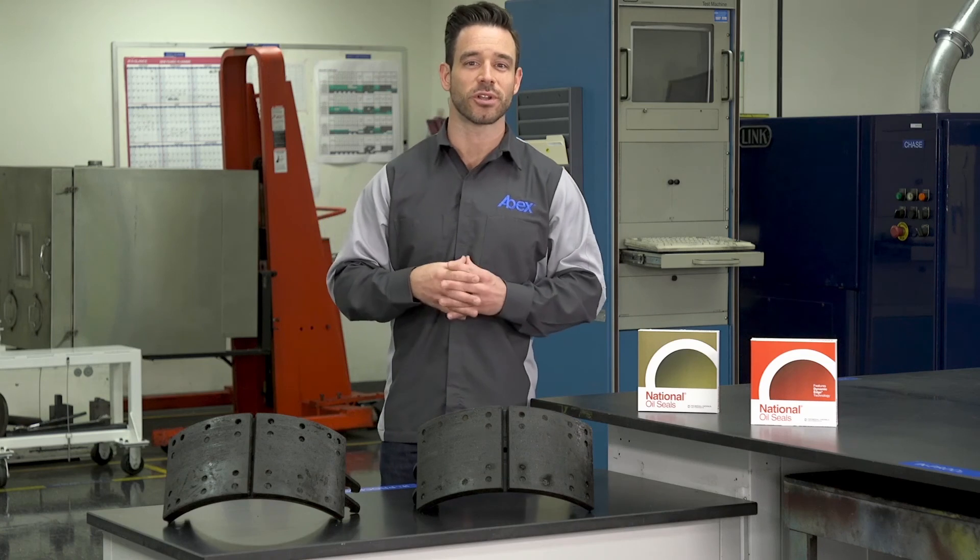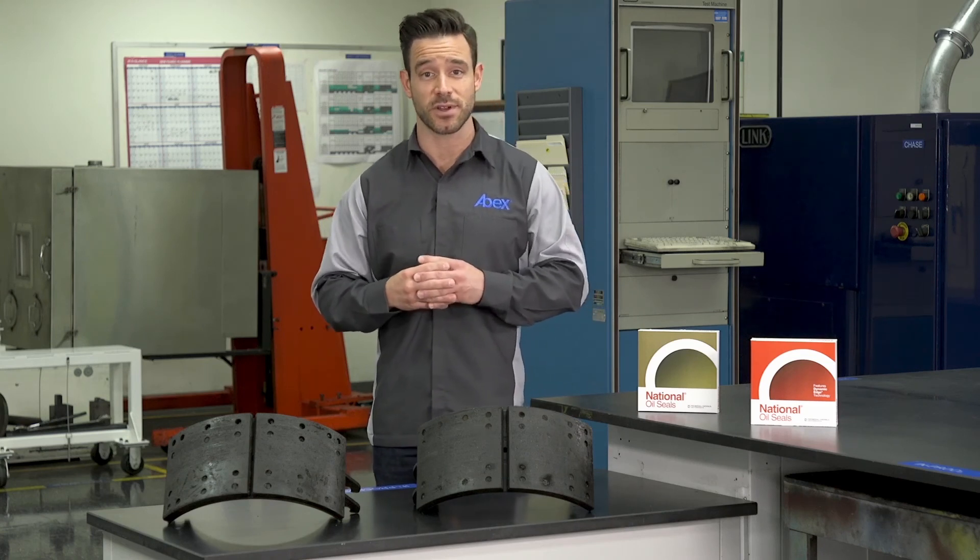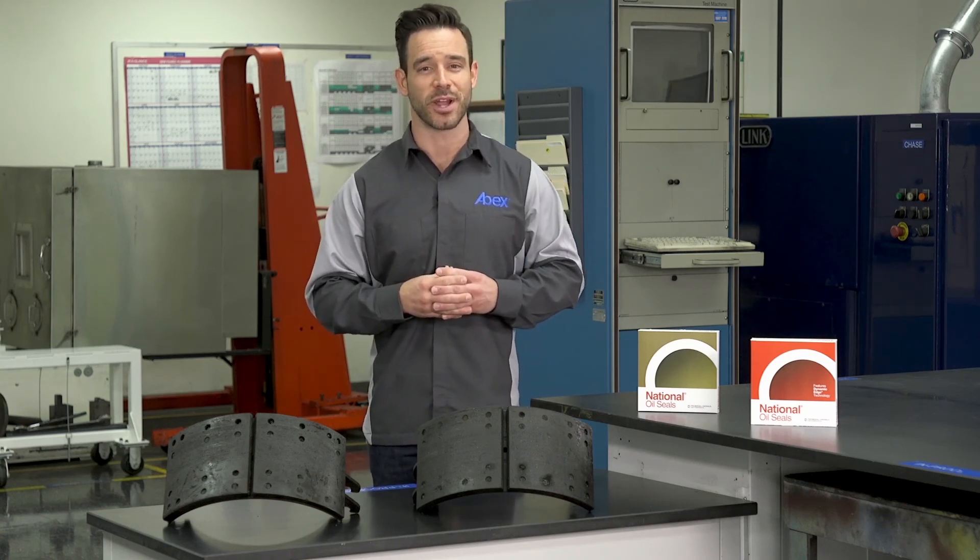Thanks for watching and be sure to check out each segment in this video series as we follow the Roadmap to Great Stopping.